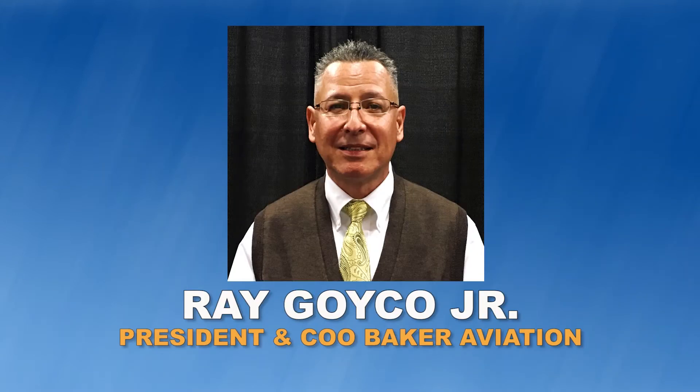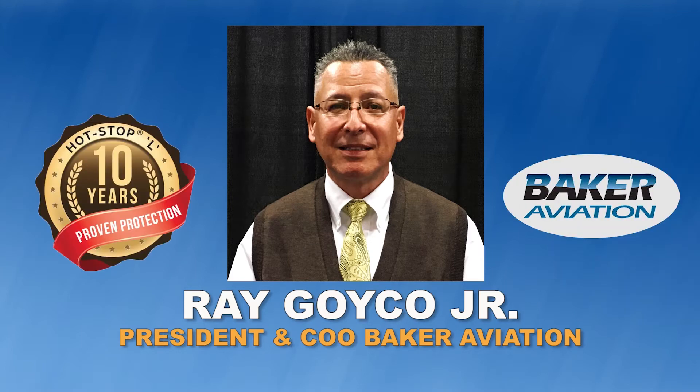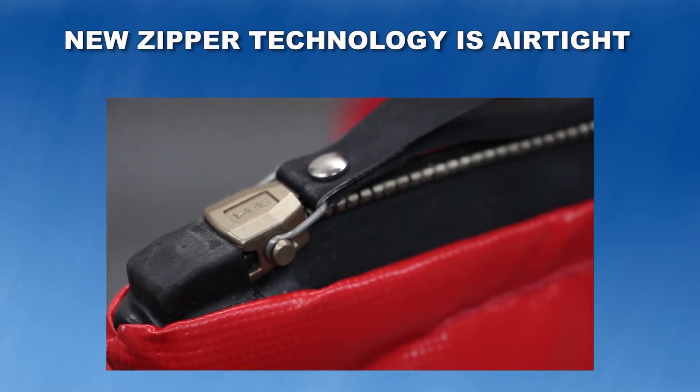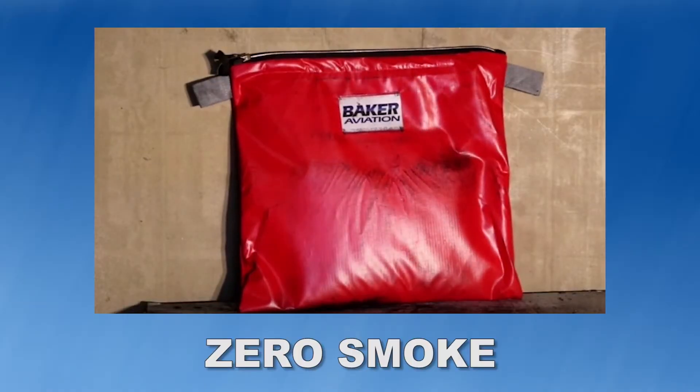Ray Goiko Jr., President and COO of Baker Aviation Maintenance, the master distributor for Hot Stop L, introduced this safety tool to the aviation industry in 2007. The new EVO line of Hot Stop now comes with an added zipper closure, making it airtight to effectively contain device fires or explosions until the device completely burns itself out, without releasing toxic smoke into the cockpit or cabin.